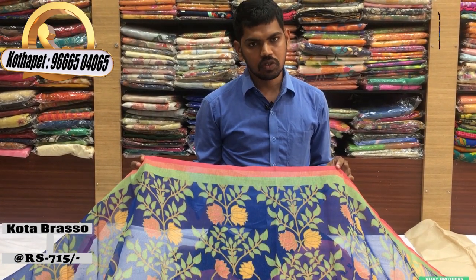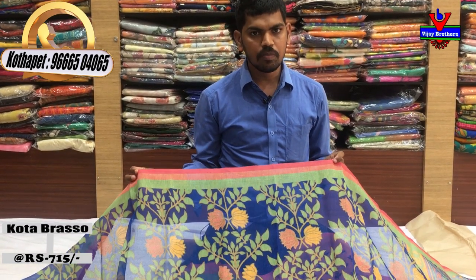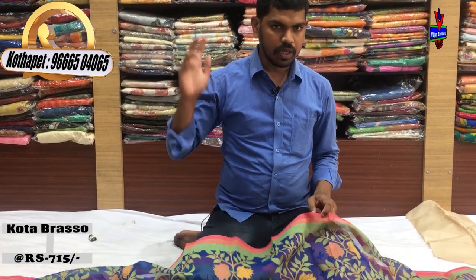There is a very good collection available at Victoria Memorial Metro Station at Vijay Brothers. Bye bye!